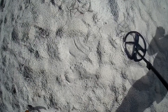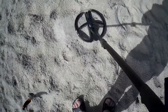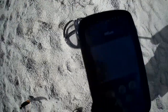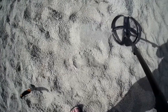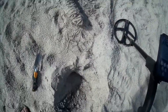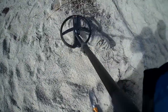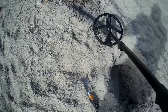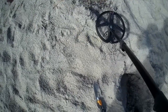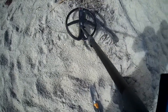I seem to have another signal, bouncing between 70, 73, 49 — it's solid but the numbers are all over the place. Let's dig it and see what it is. Well, that's a new one on me. I dug up this piece of palm tree log. My signal went away, but this piece of dead log is giving me my readings — go figure.